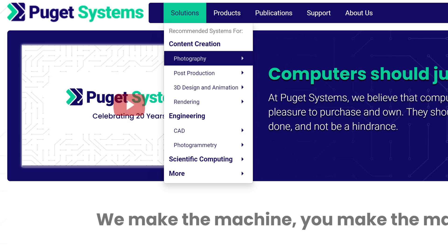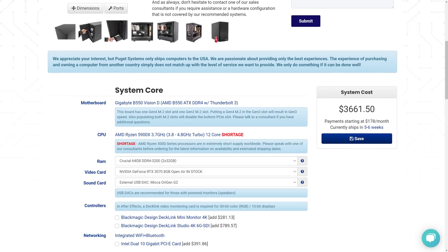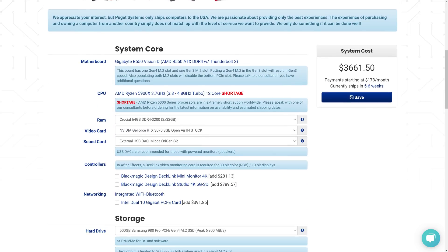I'll leave a link to Puget Systems in the description down below. They're not sponsoring us, by the way — they don't even know that we're making this video. I just really want to get the word out, because if you are looking to buy a new computer for creative tasks, you can find everything you need on their website. You can choose to order through them or take the list of hardware that they recommend to your local computer shop.